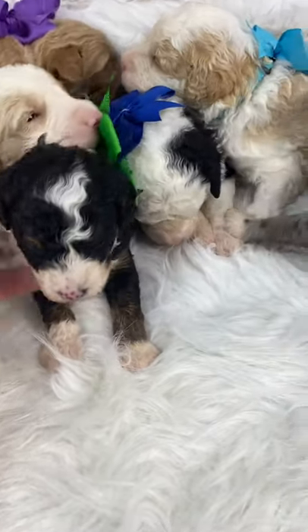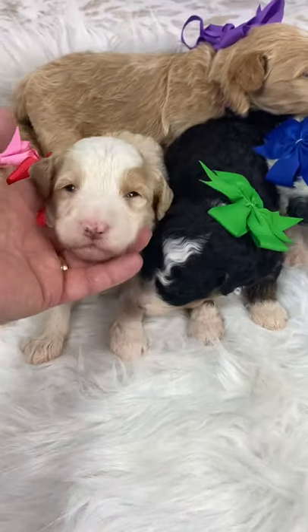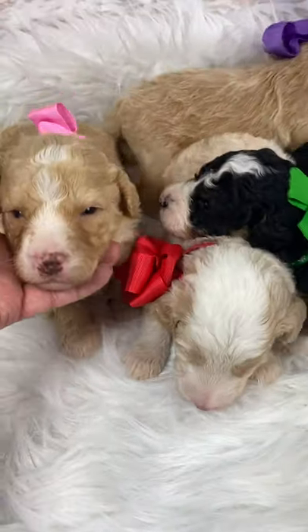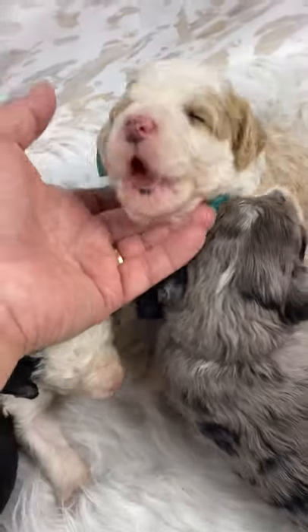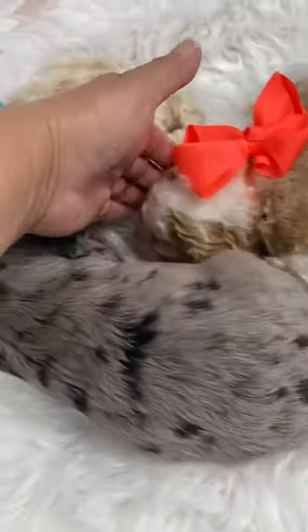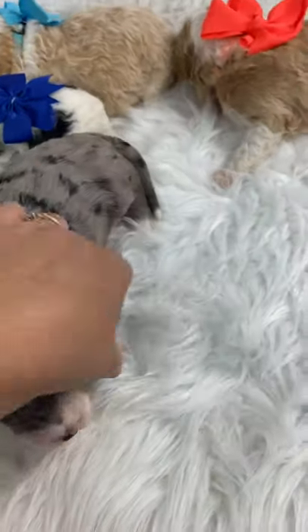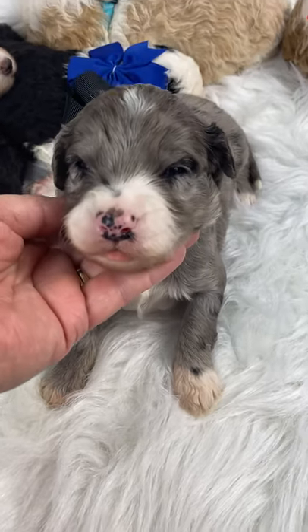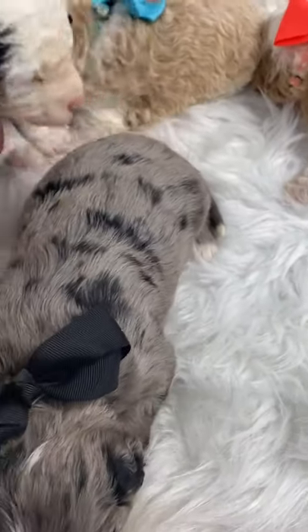We call this our fake sheepadoodle that wanted to be a Bernedoodle look-alike — absolutely gorgeous. Ellie had one or two of these last time. Then we have our apricots — apricot and whites. This is Teal Girl, this is Peach Girl. We do have availability in this litter. Full videos are on our YouTube channel. This is our Merle male, the biggest one of them all.